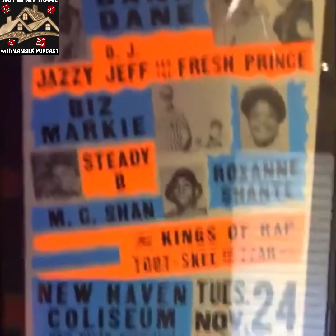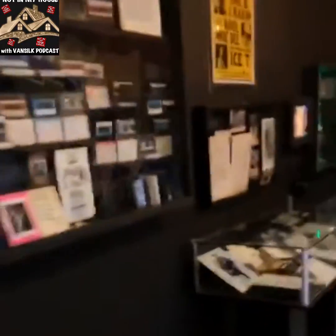Dane, MC Shan, Jonte, Study B, Eric B and Rakim.